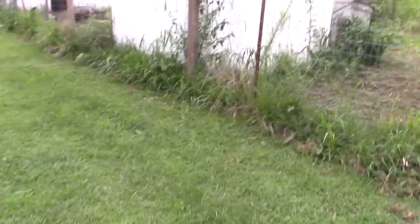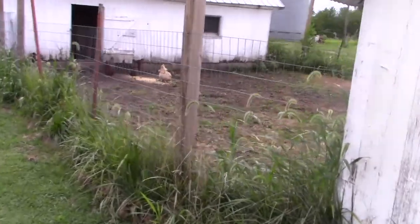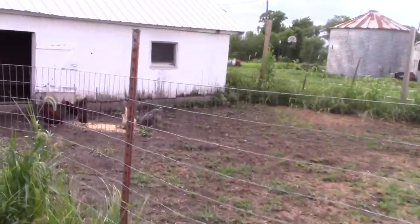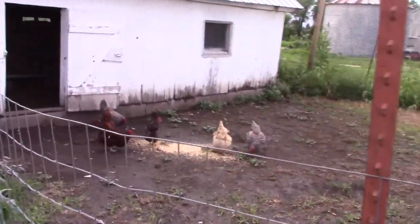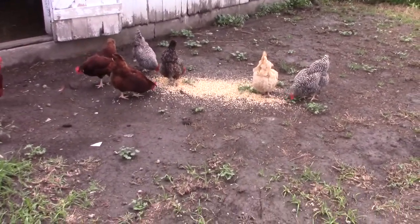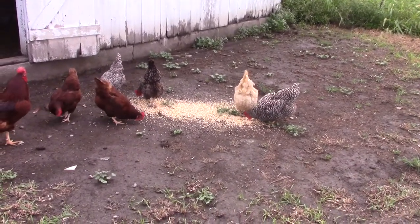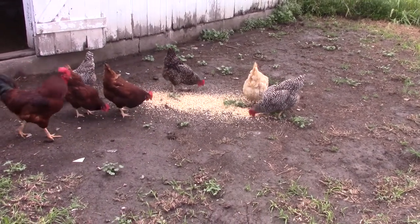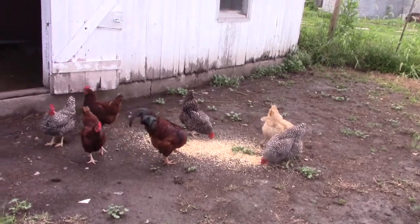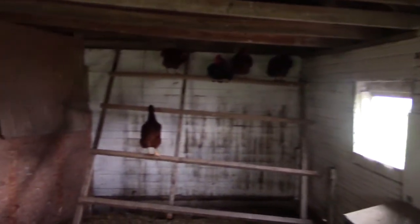Let me take you down here and show you the chickens — we do still have chickens, I just haven't been here to show you very much of them. I don't usually feed corn during the summer because they have other sources of protein, but this was some scratch I had left over so I just threw it out to get rid of it. Some of them are starting to roost. Let's go see the rest of them inside — yeah, some of them are starting to roost already.